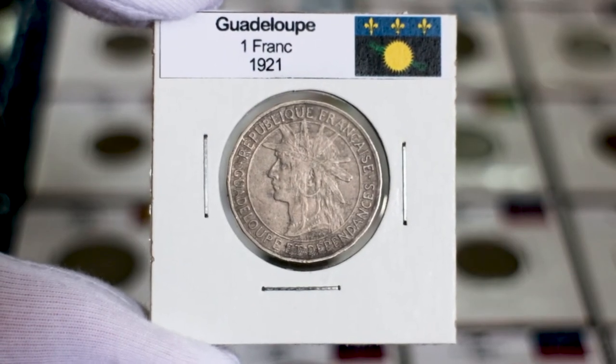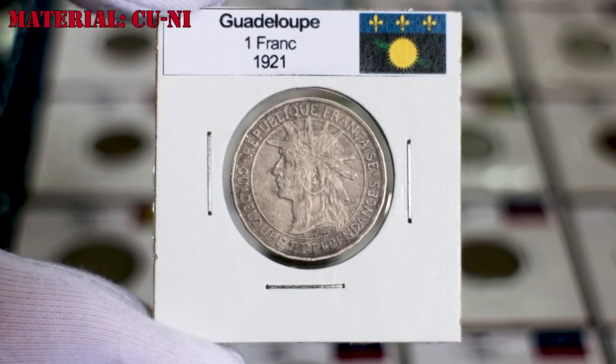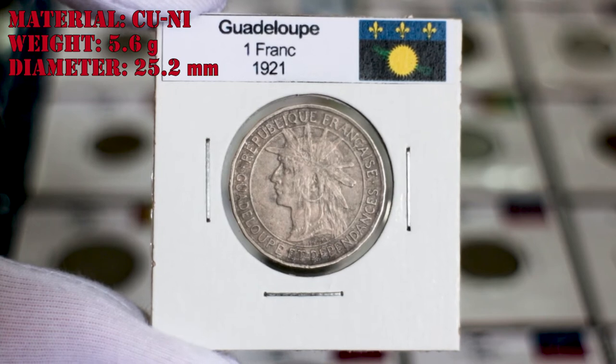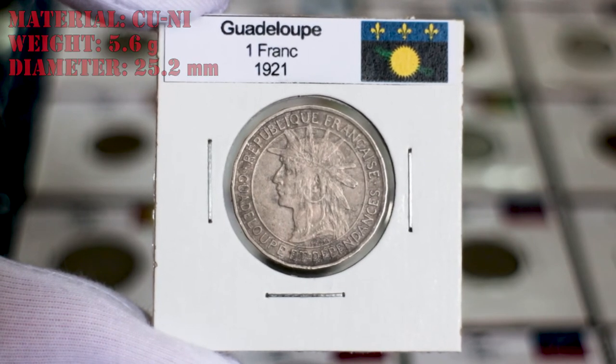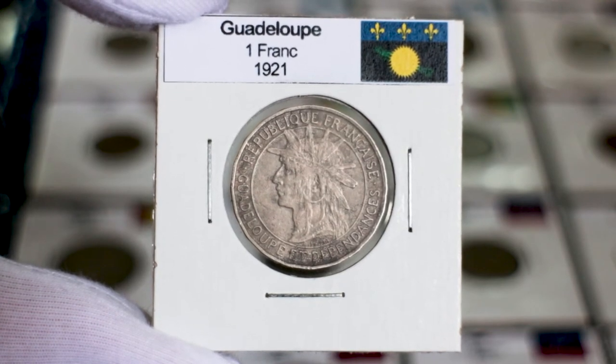One of those Guadeloupe francs is the coin I've brought you today. This coin is made of copper nickel, with a weight of 5.6 grams and a diameter of 25.2 millimeters. The obverse of this coin shows the bust of an Arawak man facing left, with feathers on his headband.